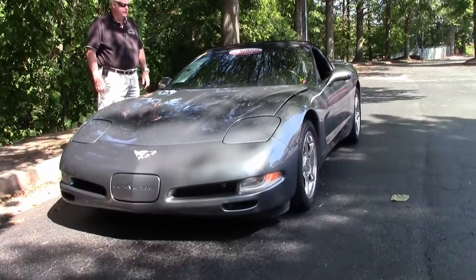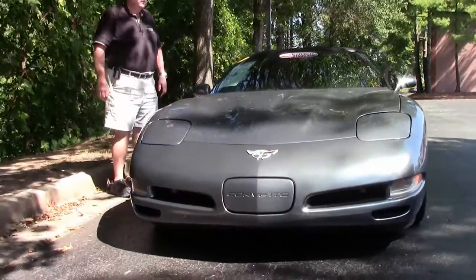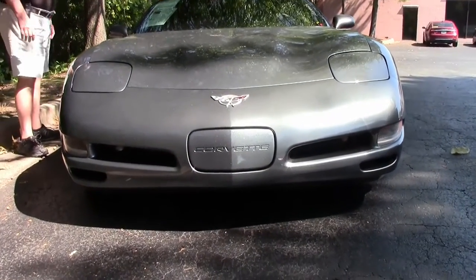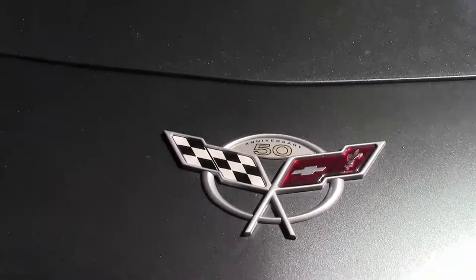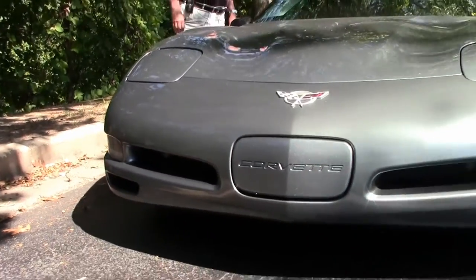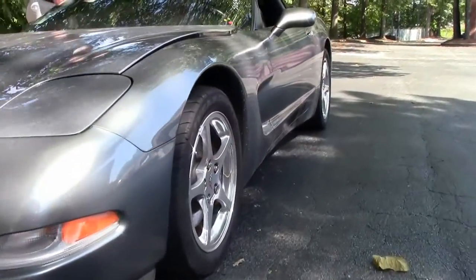It is a six speed manual transmission, Z51 package performance, dual zone — the list goes on and on folks. Active handling, it's a little over 33,000 miles. We have the free two year and/or 50,000 mile Buy a Vet limited warranty. As you can see it's a certified pre-owned car. It does have the chrome wheels.